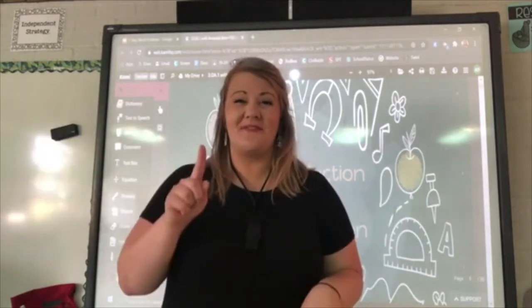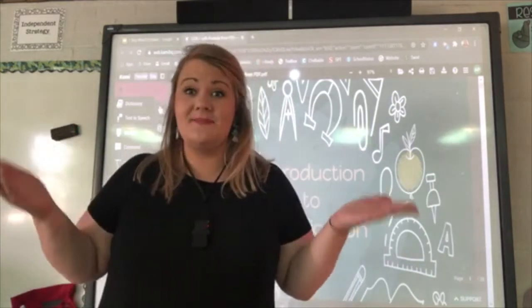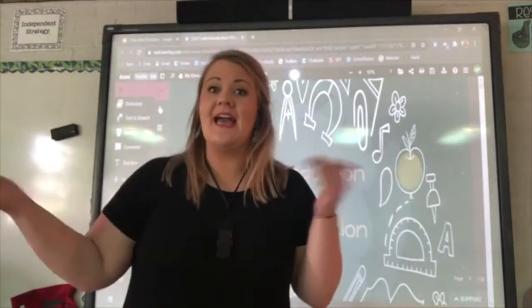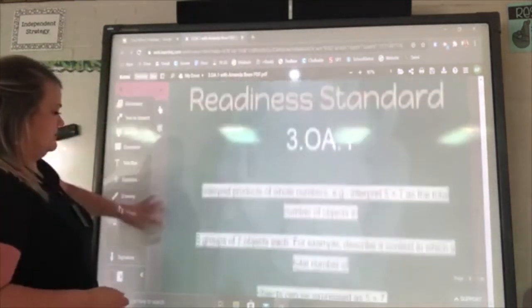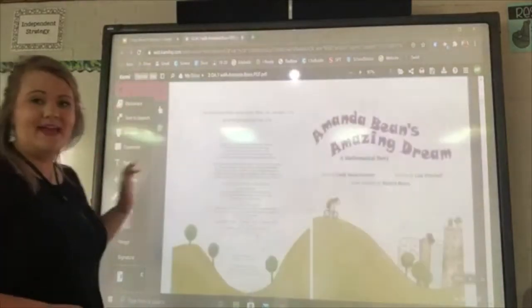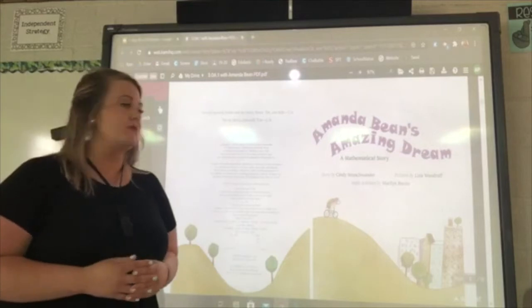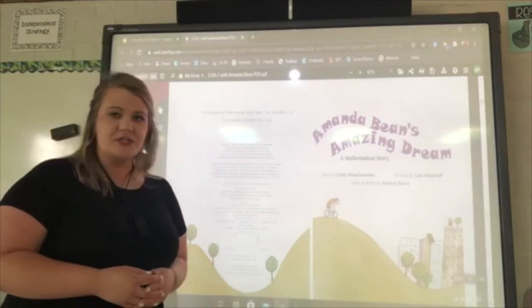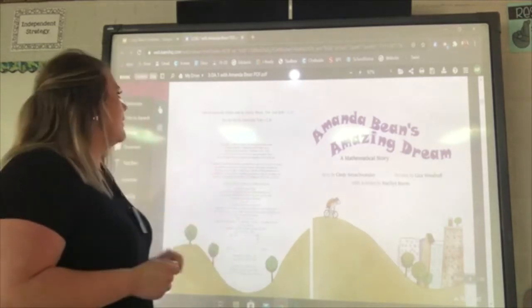But first I want to start with a story, so we're going to be reading Amanda Bean's Amazing Dream today. Then we'll be working on our activities. I can't wait to learn with you. Amanda Bean's Amazing Dream — a mathematical story. The story is by Cindy Neuschwander, the pictures are by Liza Woodruff, and the math activities are by Marilyn Burns.